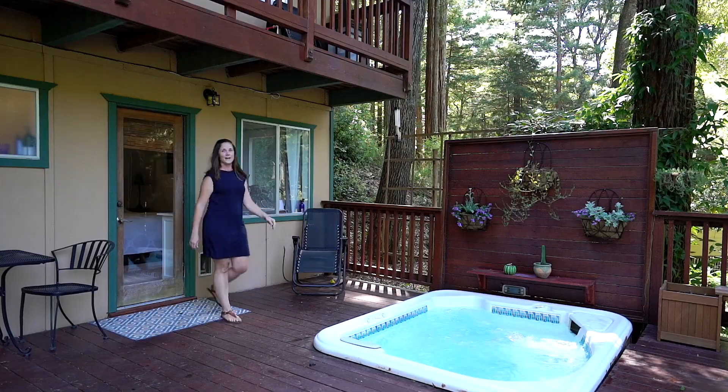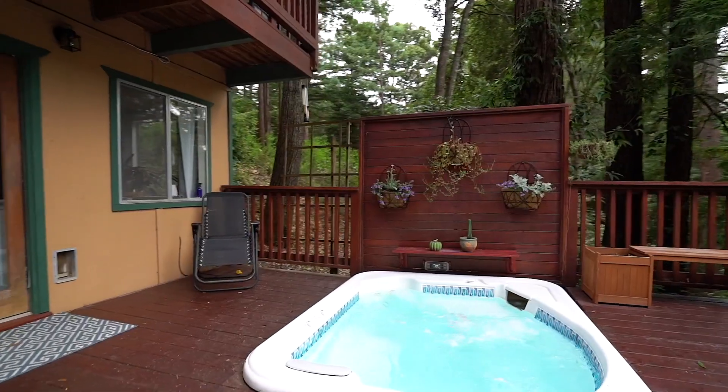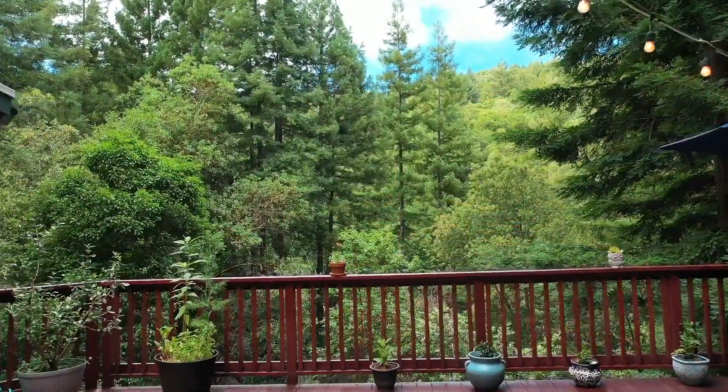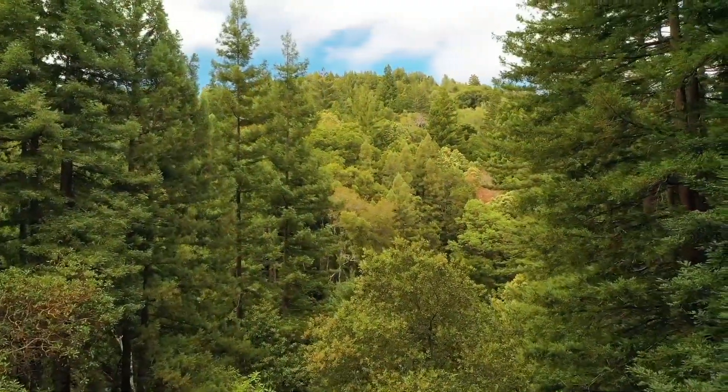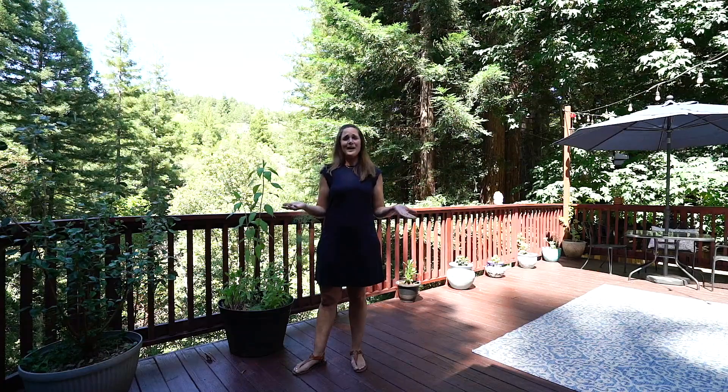One thing I love about this property is that we have a hot tub right off the master bedroom. This property has two huge decks and we love that. We spend most of our days outside. You've got this great view behind you, tons of sunshine all day long — what more could you ask for?